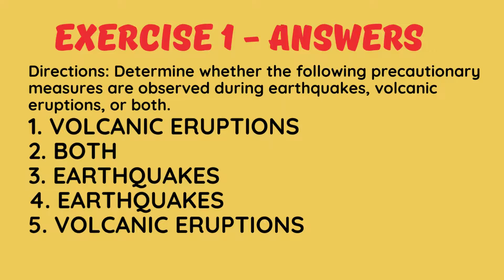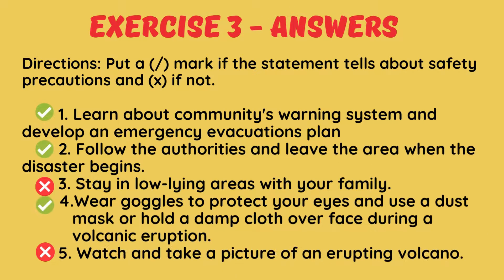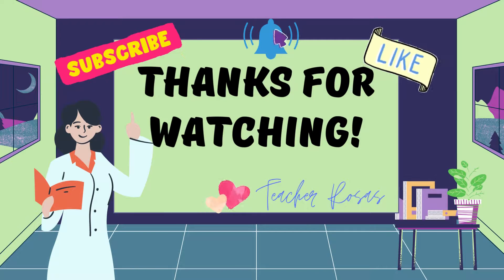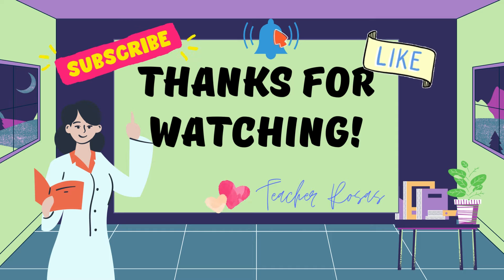Here are the correct answers. Did you get the correct answers? If you liked this video, please give it a big thumbs up, subscribe to my channel, and don't forget to hit the notification bell so you'll get updated when I post my next videos.